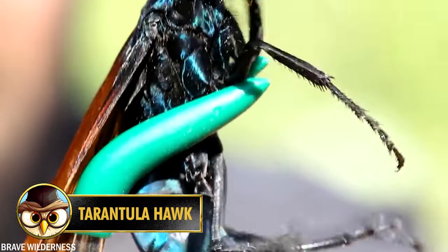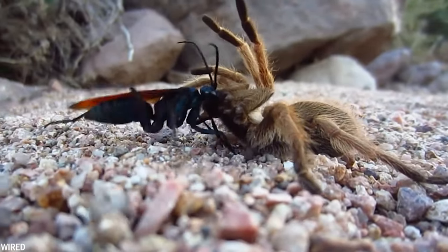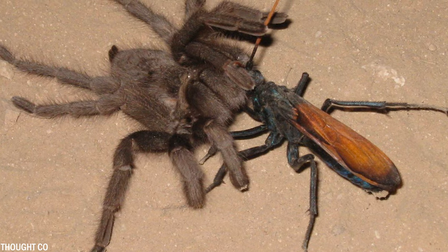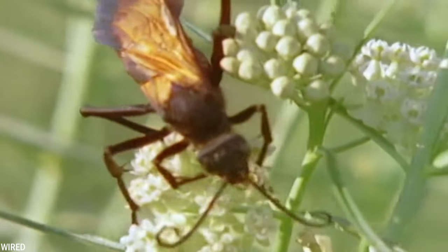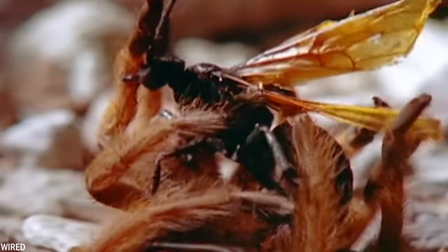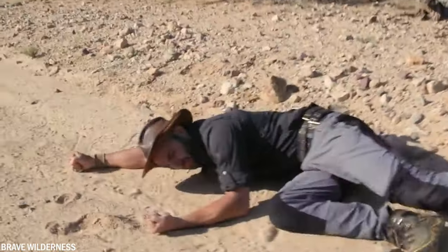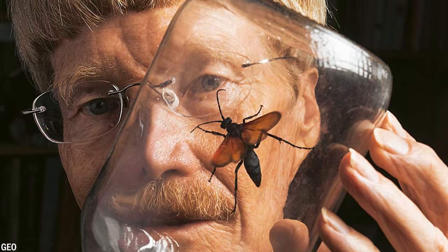By its very name, the tarantula hawk immediately conjures up an image of fear. This insect is actually a spider killer, which has a fondness for larger spiders, particularly tarantulas. They use their sting to put their tarantula prey into a deep paralysis before taking it back to the nest as live food. However, there is a tarantula hawk species that feeds quite separately on just nectar from flowers. Of the carnivores among them, it's mainly the females that are very skilled at hunting tarantulas. Their sting, which can last about five minutes, is called by many one of the most painful insect stings in the world. One researcher who experienced it firsthand describes it as immediate and excruciating pain that simply takes away your ability to do anything but scream. Even insect researcher Justin Schmidt says it's extremely painful.